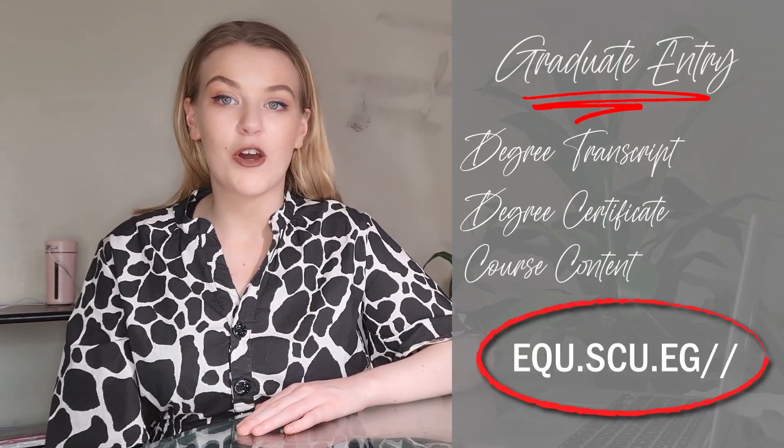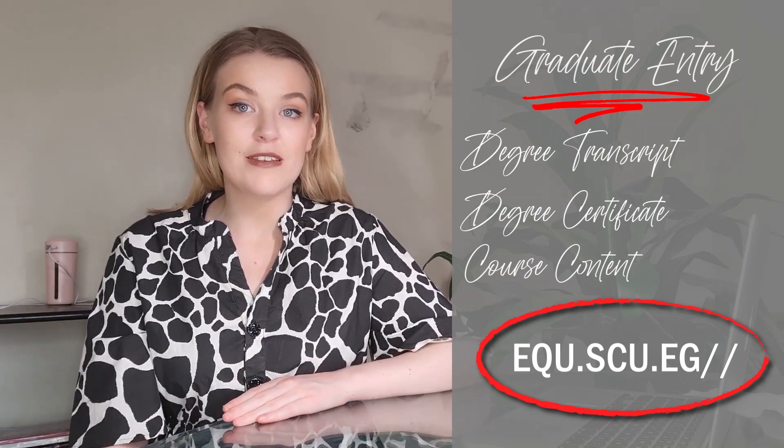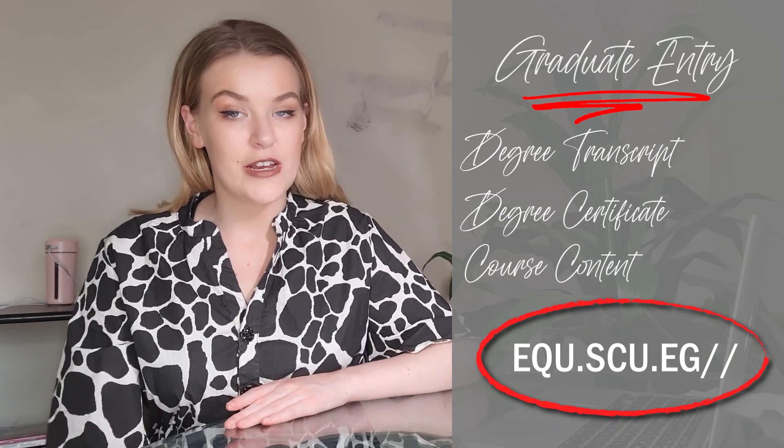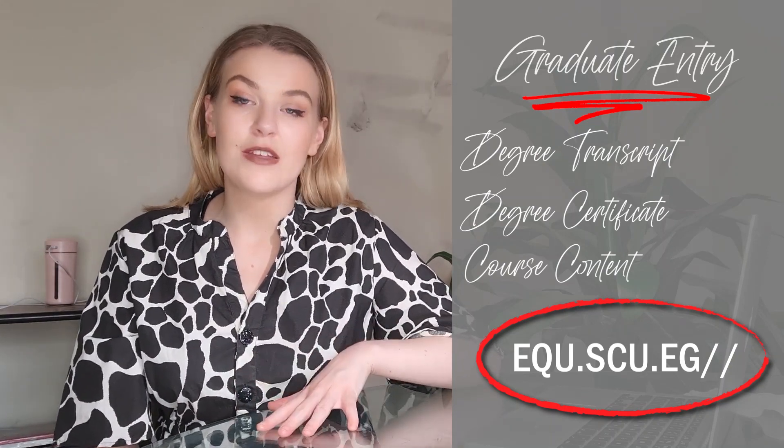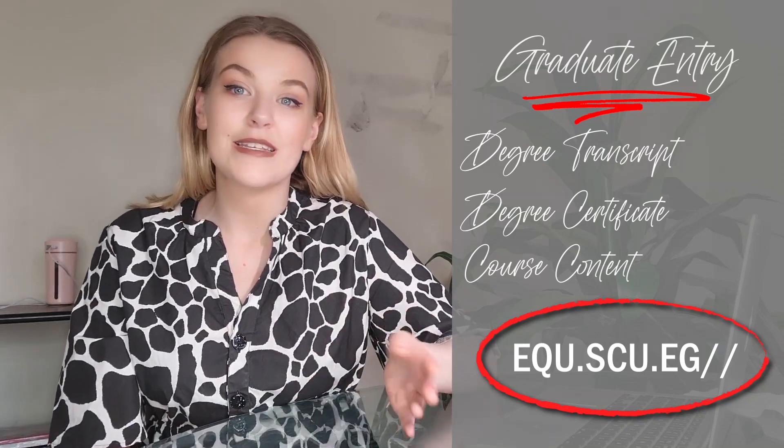I plan to make a future video about the truth behind studying medicine and dentistry abroad. Finally, for graduate entry, you need your degree transcript, certificates, and course content. There is a website used to send in your paperwork online, which goes to a dedicated office that makes an equivalency of your documents and tells you which year you should enter into. The massive upside is that when you graduate, you are recognised as having a postgraduate degree, which carries more weight internationally.